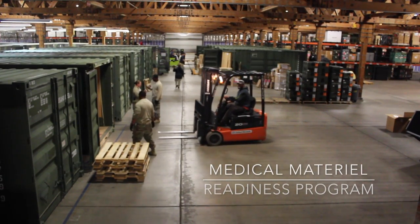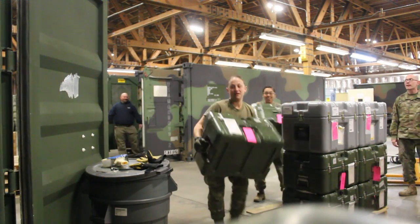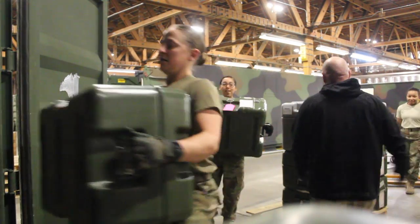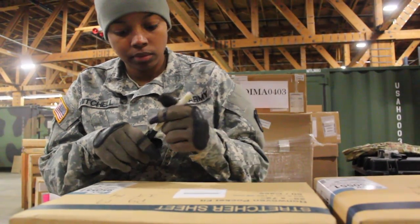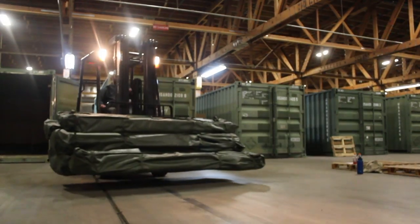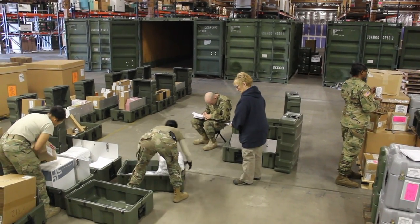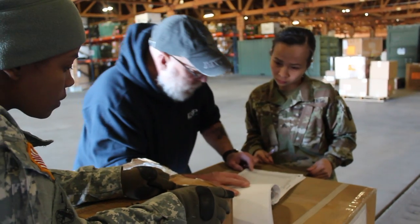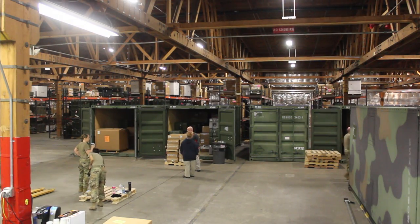The Medical Materiel Readiness Program, or MMRP, is an Army medicine program consisting of four combat support hospitals — caches of Class 8 medical materiel and Class 7 major end items — to support setup in patient care areas. The program began in 2007 and is centrally managed by the U.S. Army Medical Materiel Agency. The goal of the program is readiness.